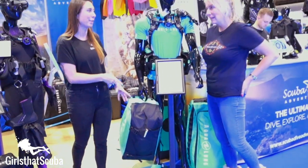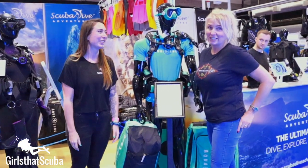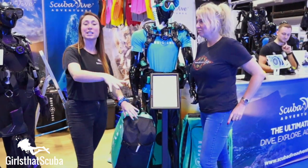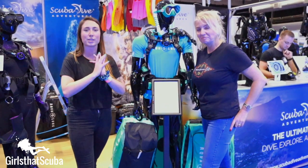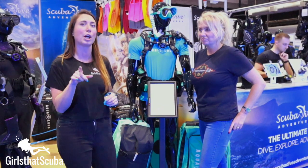Are you guys stocking them at the moment in this color? Everything's in stock and available online as well as in store. Scuba Dive Store are based in the UK, but do you ship worldwide? We do. Awesome! So all of you girls looking for this Glacier range, you can just head to their website — we'll link it below.